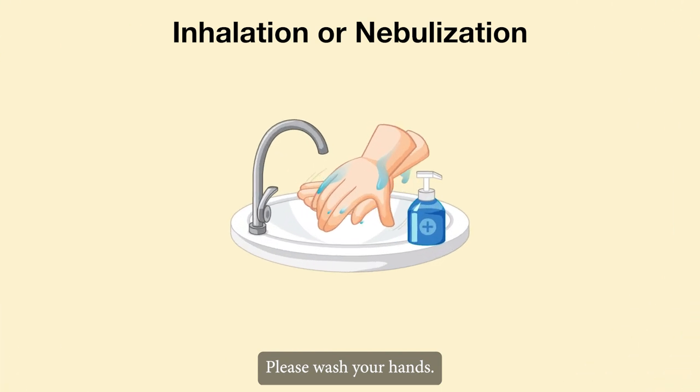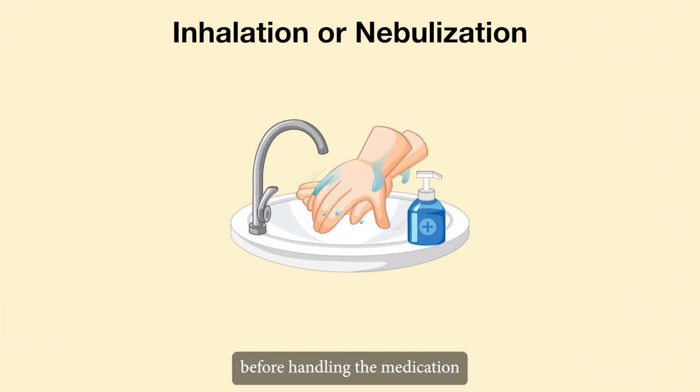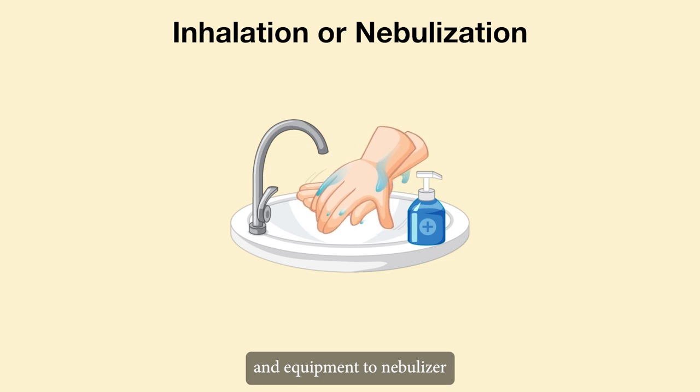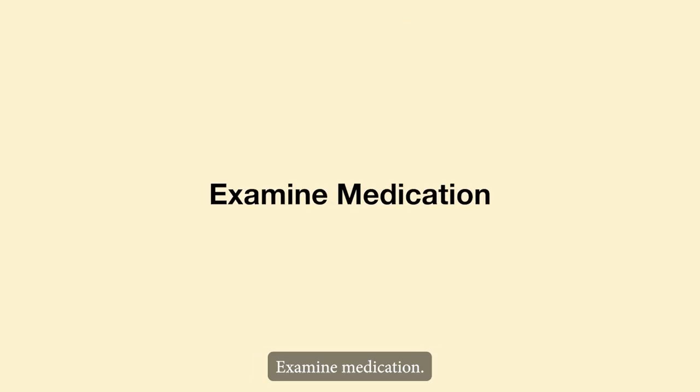Please wash your hands. Always wash your hands before handling the medication and equipment to keep the nebulizer and lungs germ-free for the elderly. Examine the medication carefully before you begin.